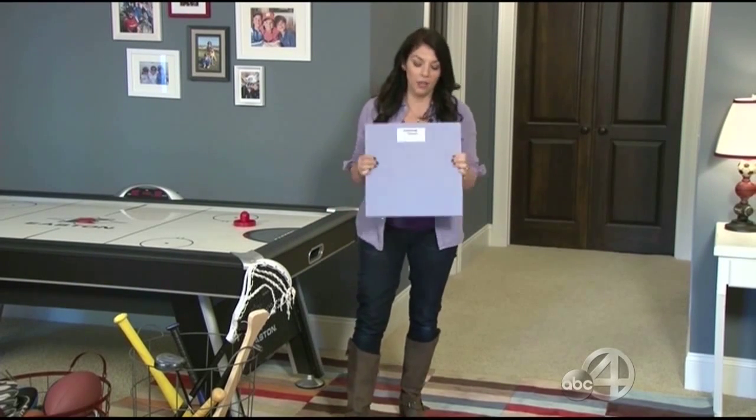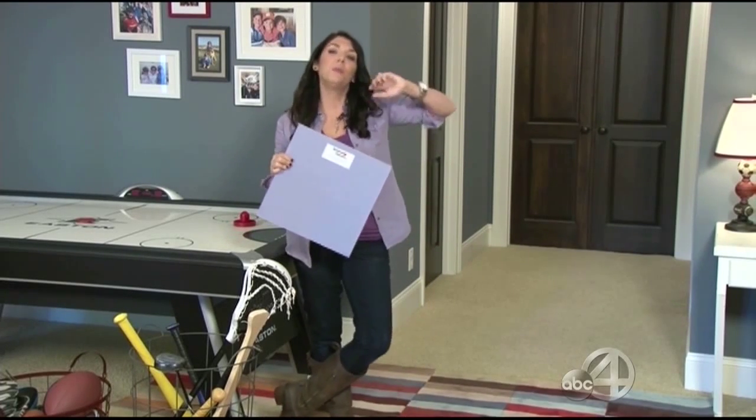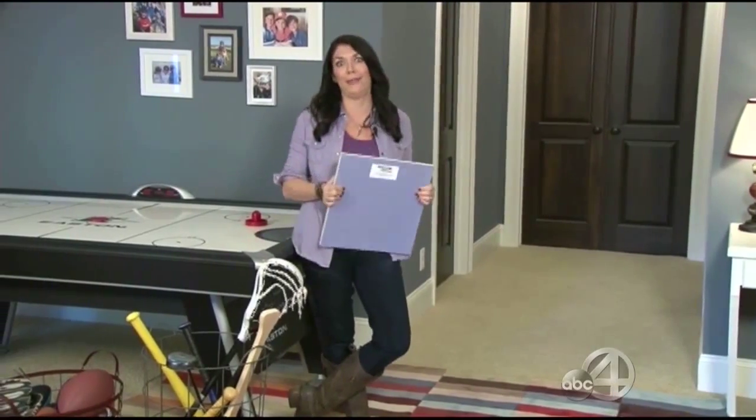Another cool thing about this product is it's moisture, mold, and mildew resistant. So it gives parents that extra peace of mind to know that the walls are actually working for them. Every parent needs that probably everywhere in their house.